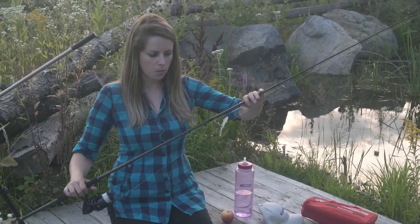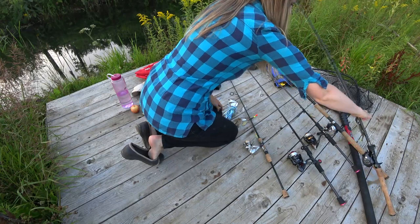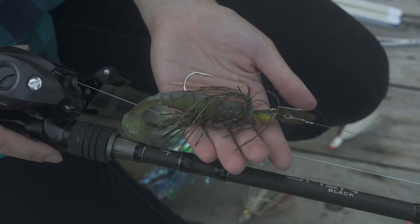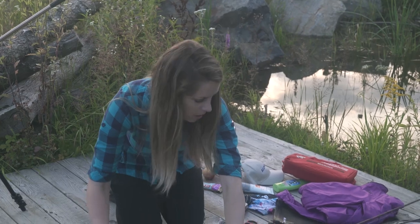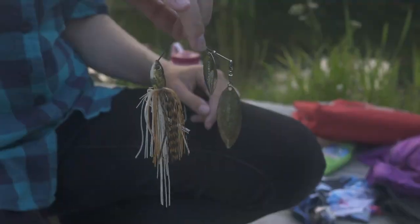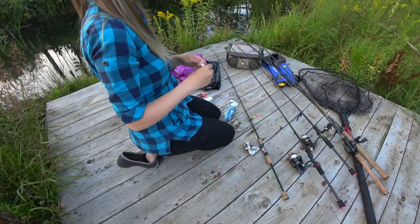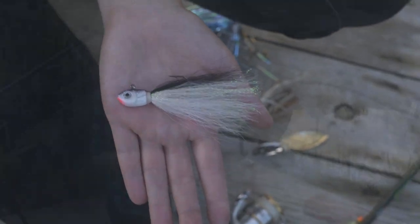I'll even use the drop shot for largemouth as well, casting around docks and structure. Another one that's great for bass — and also a good multi-species lure I've been using a ton this year — is a chatterbait. Good for largemouth and smallmouth, and I also catch a lot of pike on it. If you want to be targeting pike, a spinnerbait is a good presentation to use. Make sure you get a good quality one though, because pike can definitely be tackle busters, so invest in a good spinnerbait. For walleye this time of year, I love using a bucktail jig and ripping it through the weeds — it's a ton of fun.